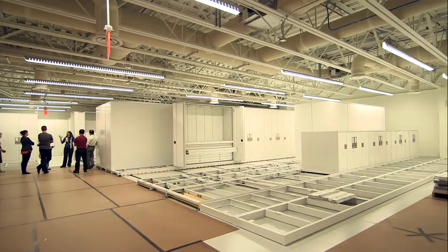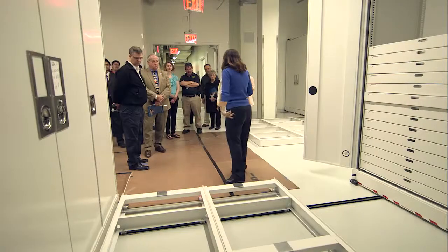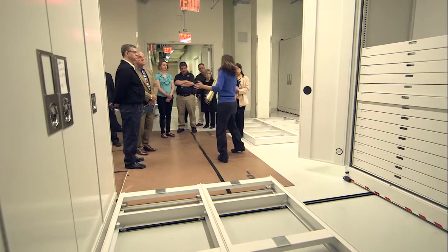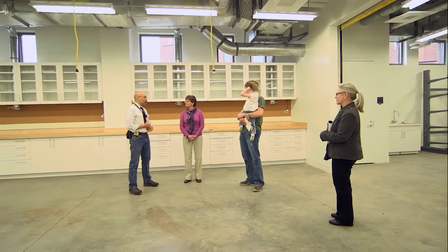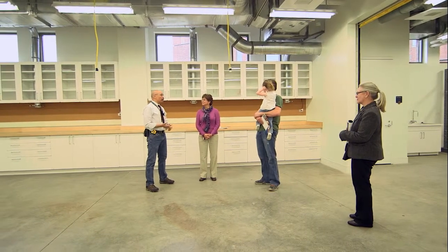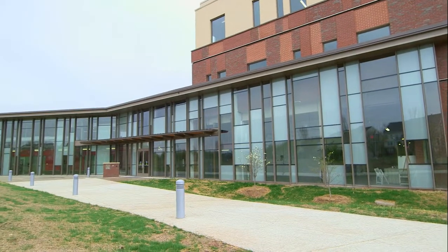We're here on George Washington University's Virginia Science and Technology Campus to celebrate the first public viewing of the Museum's Conservation and Collection Resource Center. This is an important occasion because it marks the first time that we are virtually ready to move the collection from its former home to this specially constructed facility.